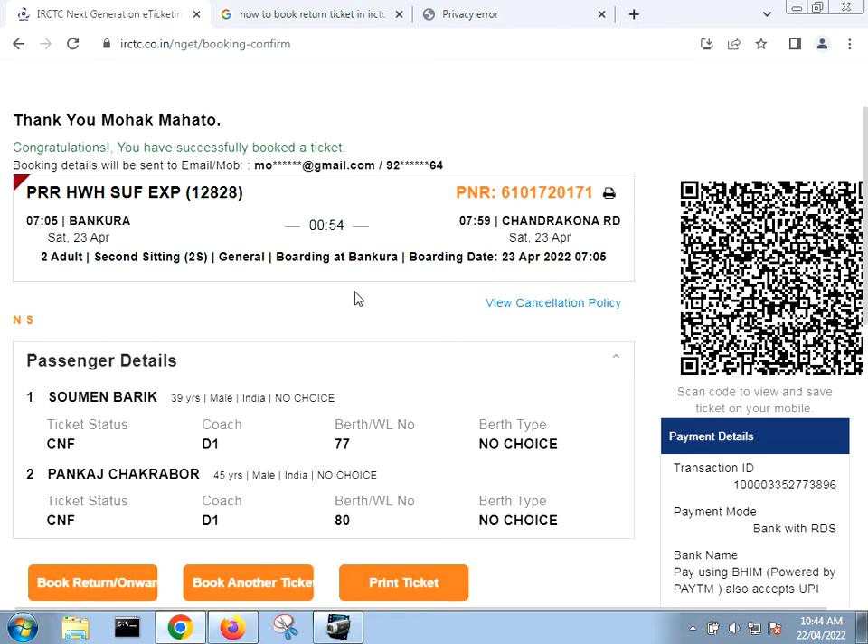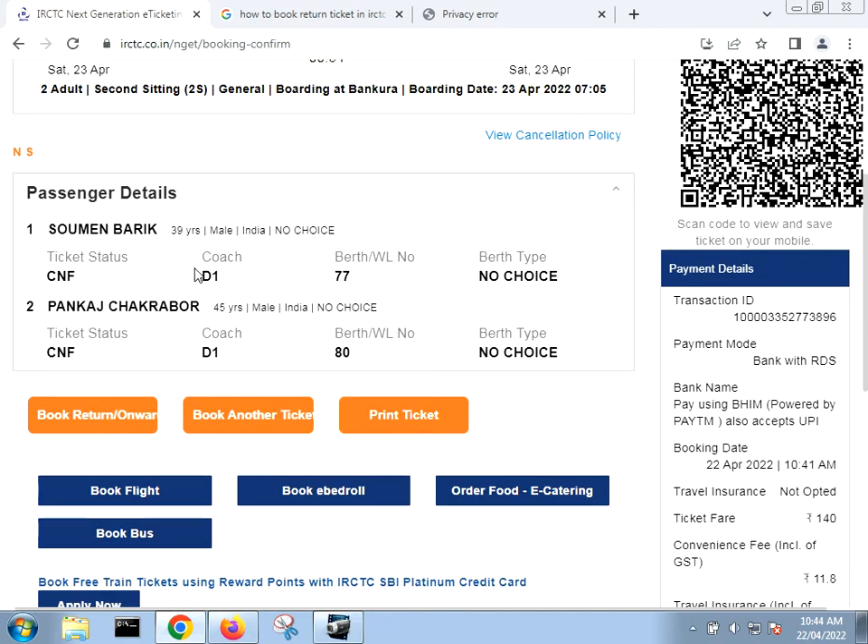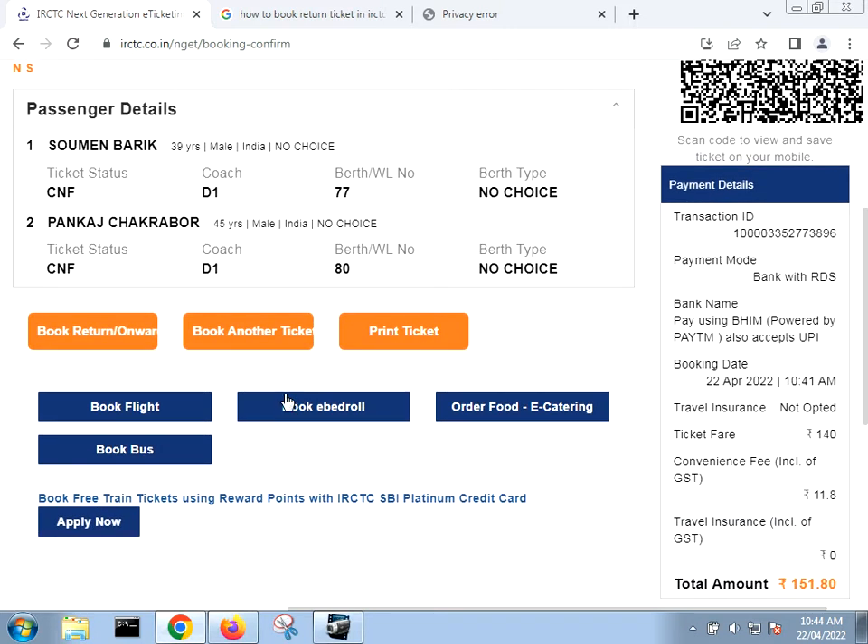Once you book the ticket you will come to this page, which will basically show you the confirmation of the ticket. After the confirmation is shown, you will be able to see the 'Book Return Onwards' option. Let me click on the 'Book Return' option now.